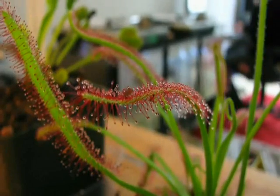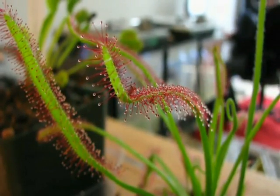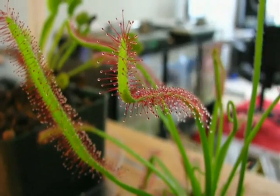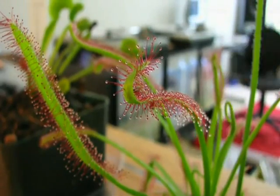Do you remember in the first part where Nicky got a fly into the Venus flytrap, and then we saw a clip where a sundew actually ate an insect? I told you that it's not just insects but larger animals and amphibians too.